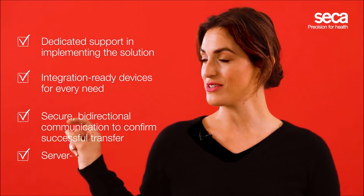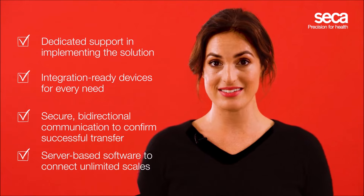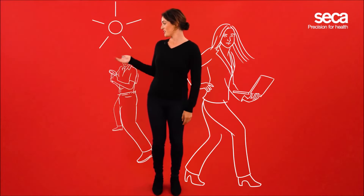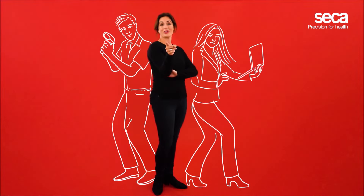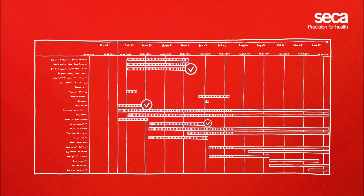Next, you need the right server-based software that allows you to connect an unlimited amount of scales to your EMR. That's why a dedicated CECA project manager and a CECA integration specialist will work with you from the start. They will help you define your medical workflows, train your staff, and implement your individual solution. Together, you will achieve clearly defined and scheduled milestones to ensure your satisfaction and a timely go-live of the solution.